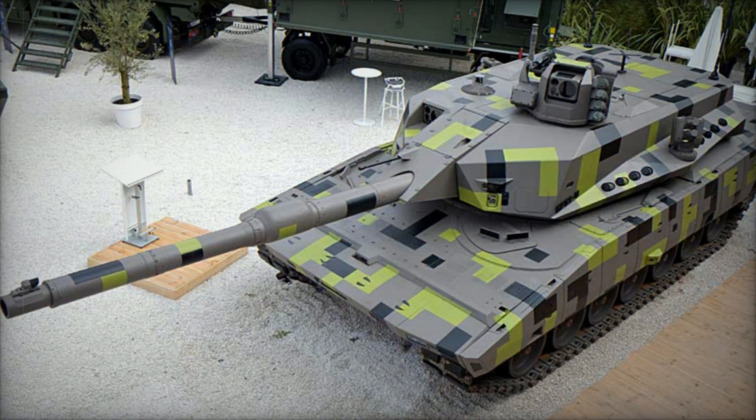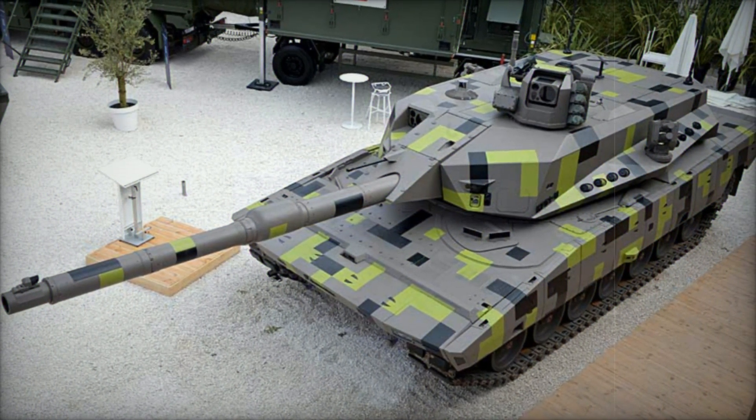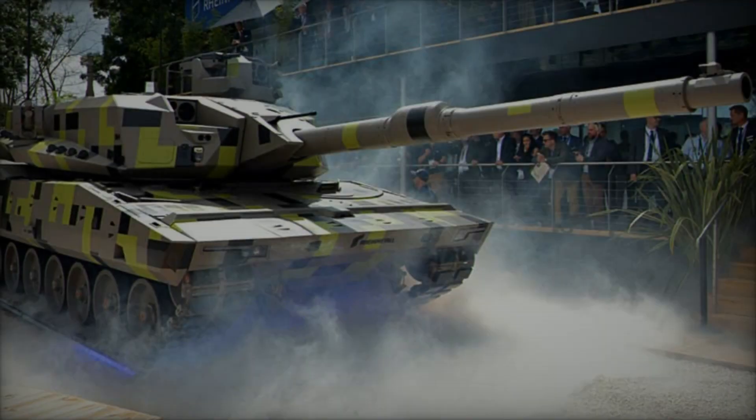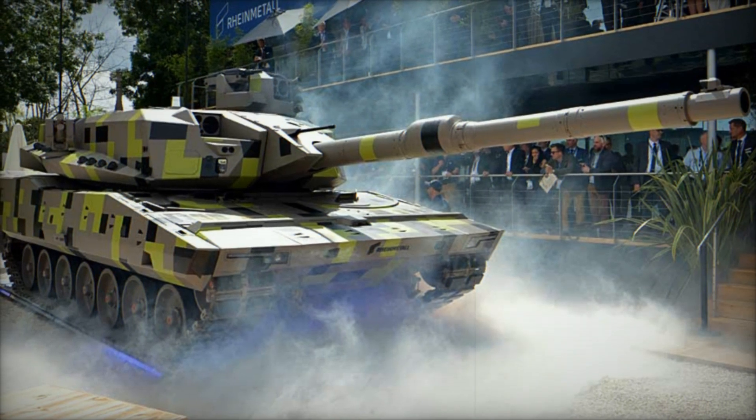As military threats evolve, the KF-51U Panther Cut exemplifies Rainmetal's forward-thinking approach in addressing future combat challenges, ensuring that armored forces remain agile, effective, and resilient on the modern battlefield.